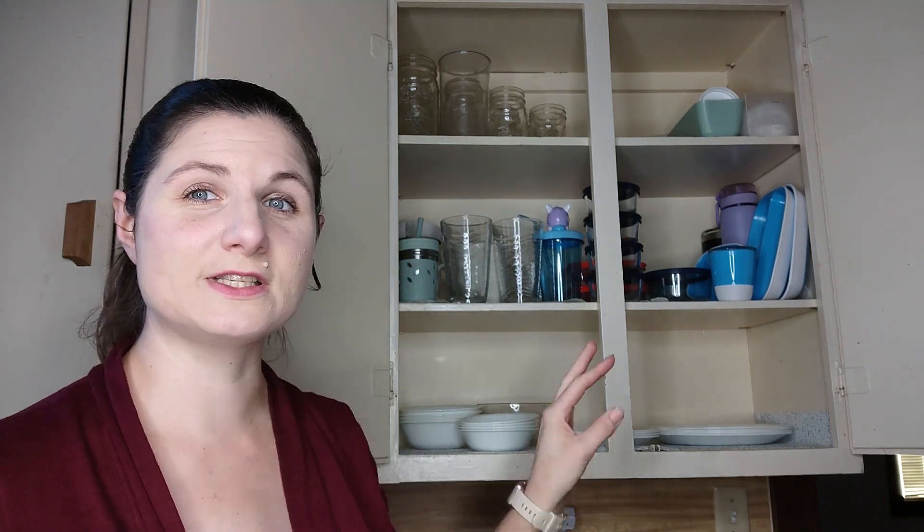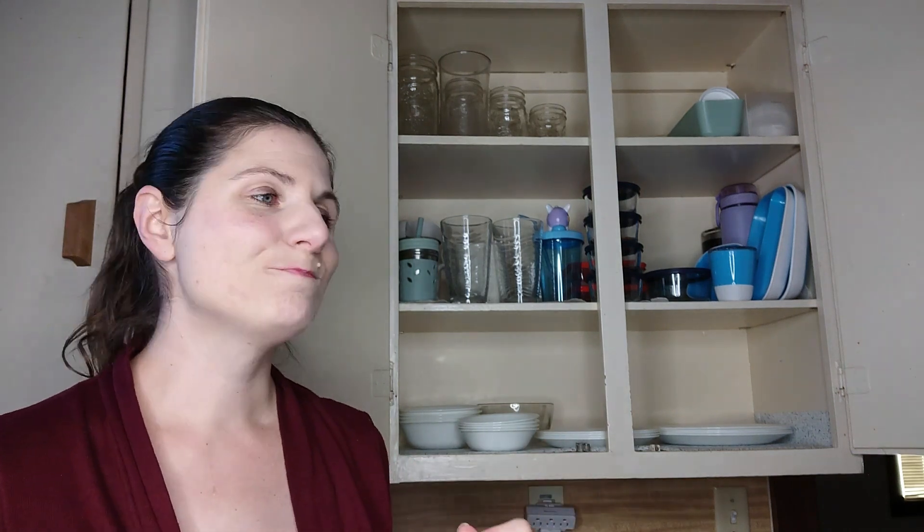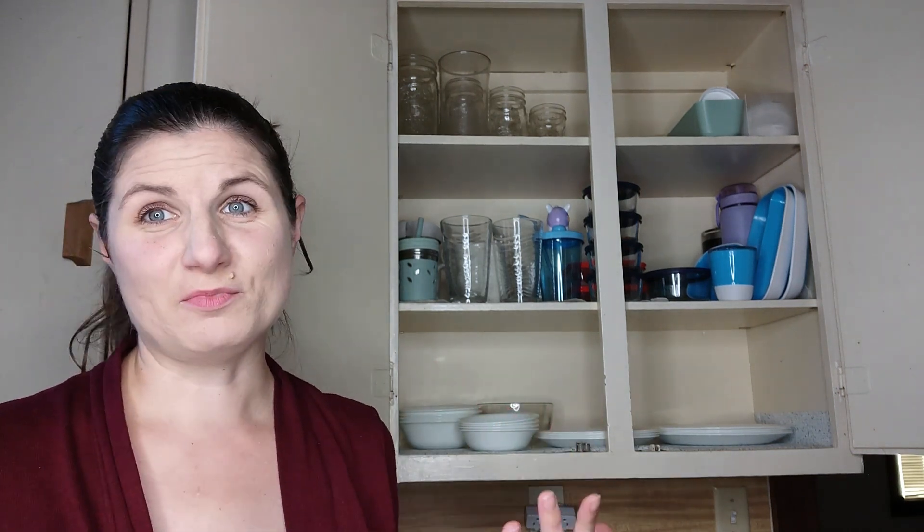I do have two extra sets of these Corel White dishes for company stored above our fridge in our little storage cabinet, but we almost never pull them out.